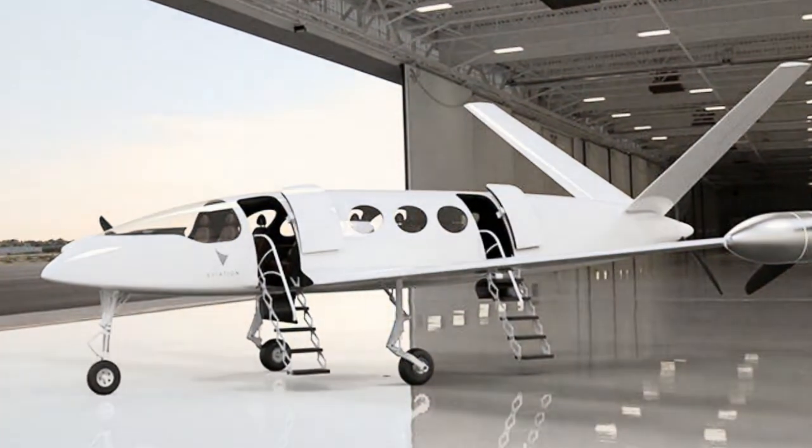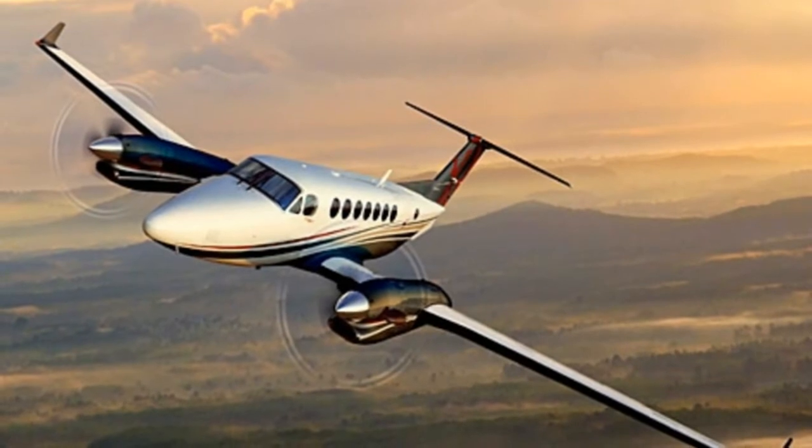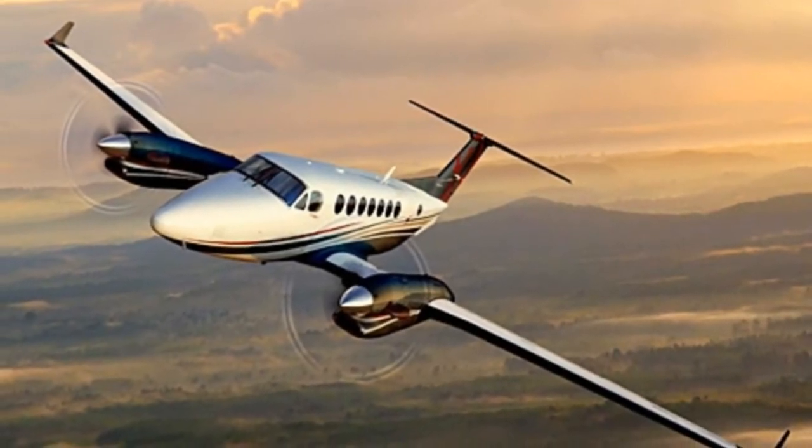And so the Alice Commuter looks like the future should: sleek, white, and pointy. Round portholes dot the length of the cabin, which can carry up to nine people and two crew.